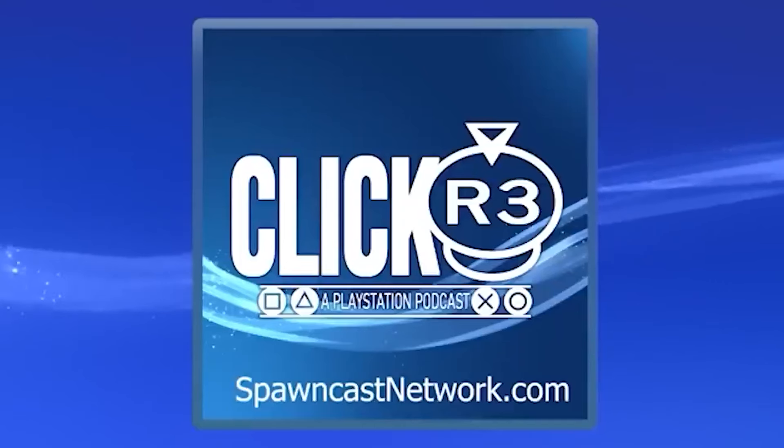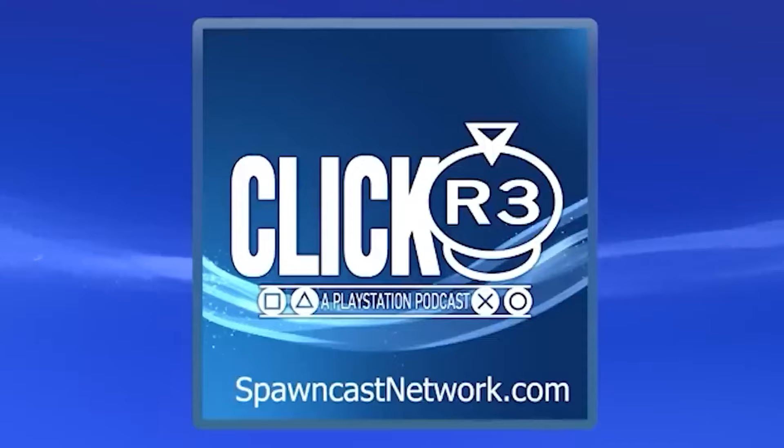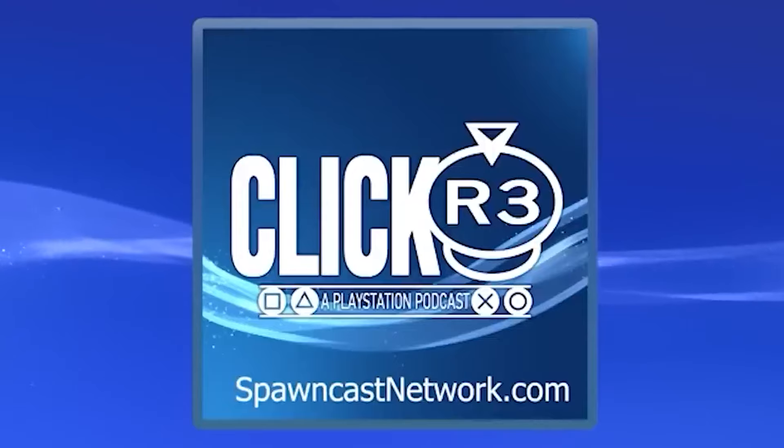The Click R3 podcast is brought to you by the awesome community over on Patreon. To learn more about supporting the show, head over to SpawnCastNetwork.com.